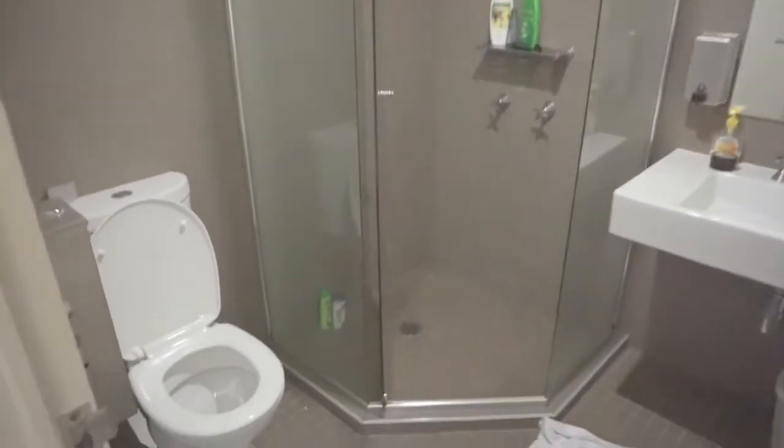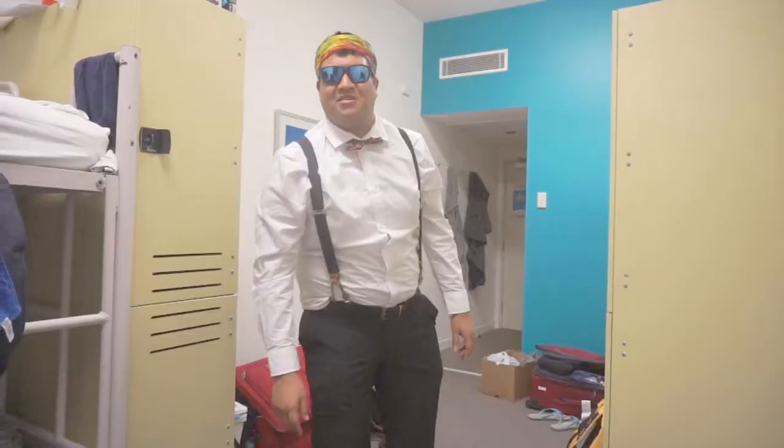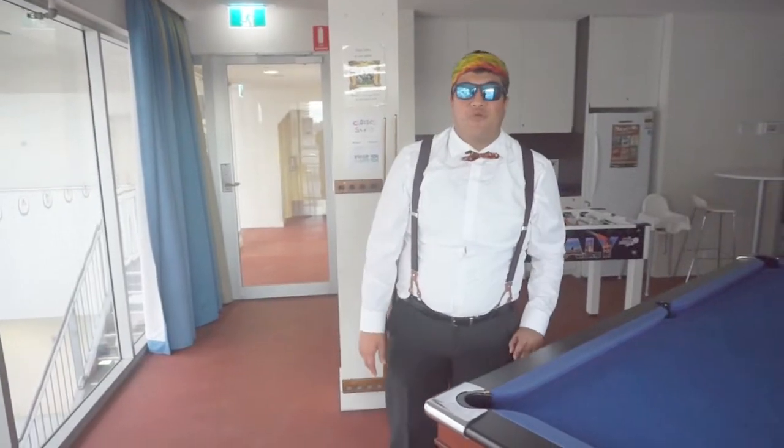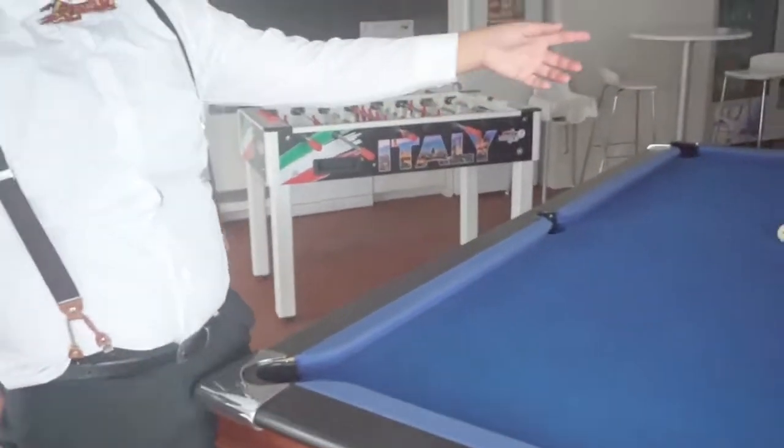And this is our amazing bathroom — pretty sick. Now let's go to the pool table. In this hostel you have a game room where you can play pool, play foosball, or just chill and relax and watch TV.